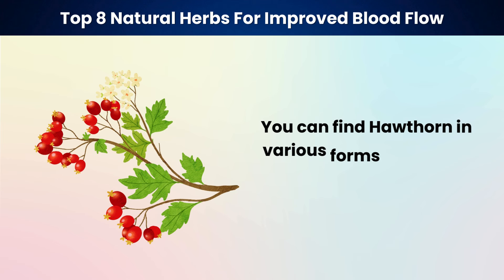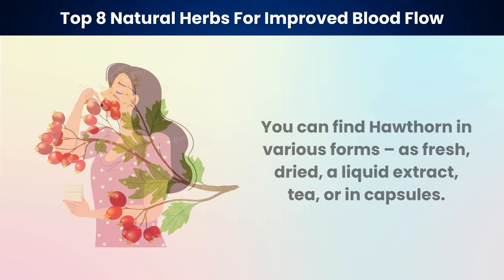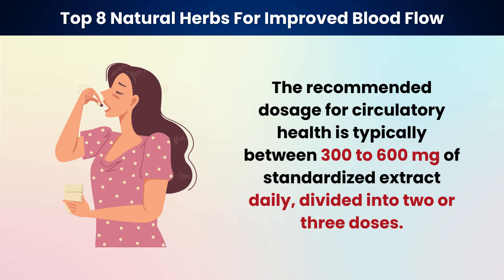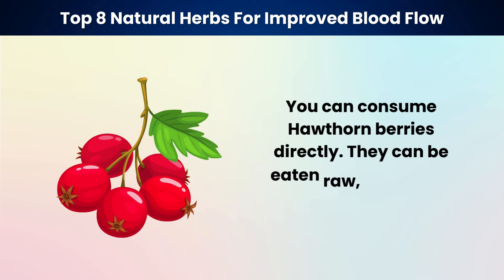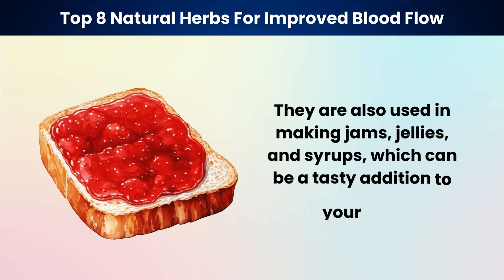You can find hawthorn in various forms: fresh, dried, as a liquid extract, tea, or in capsules. The recommended dosage for circulatory health is typically between 300 to 600 milligrams of standardized extract daily, divided into two or three doses. You can also consume hawthorn berries directly — eaten raw, cooked, or dried. They are used in making jams, jellies, and syrups, which can be a tasty addition to your diet.